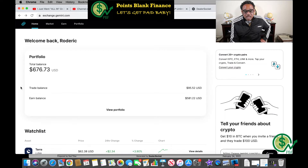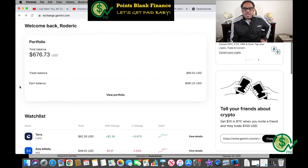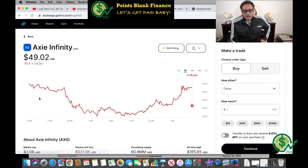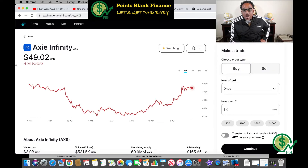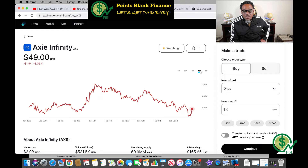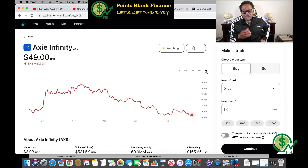The next coin I was going to purchase is Axie Infinity, ticker symbol AXS. It's down $1.01 today — I like to buy low and sell high. In the last week it's down $7.86 or 13.82 percent, in the last month it's down $1.54, and in the last year it's down 18.48 percent. I may make an adjustment here because it's been down across the board.